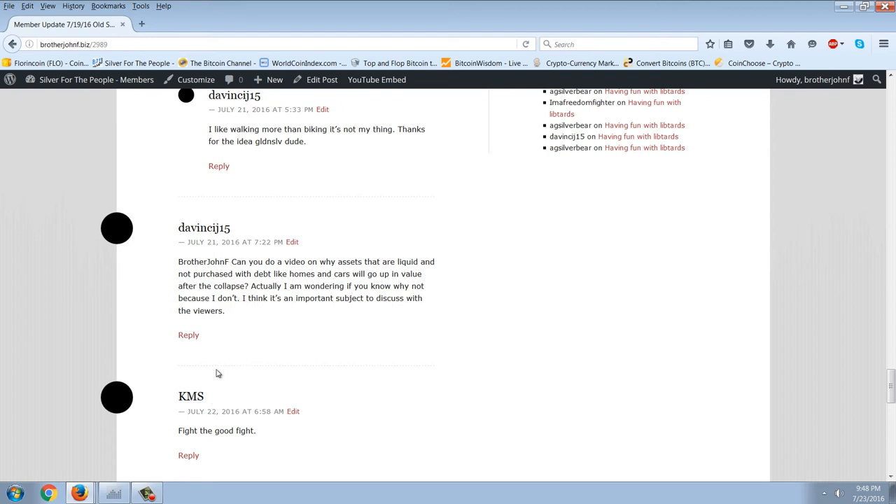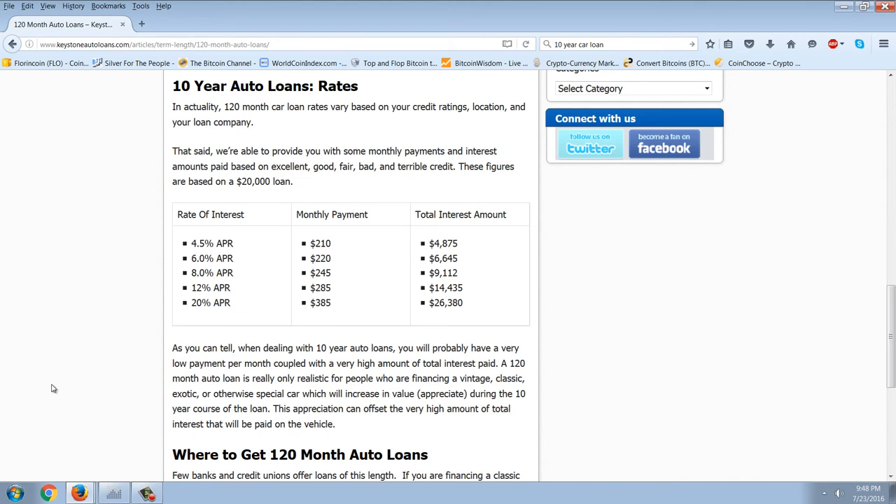Right now, these assets — homes and cars — are purchased with debt. It's actually a completely distended and distorted market because of the debt involved. As an example, there are actually 10-year auto loans — 120-month loans — and you can see that at a 4.5% APR you can have a monthly payment of $210 on a $20,000 loan. These already exist, and the strategy for a debt-based system where the buying power of the public is weakening is to extend the debt out further.